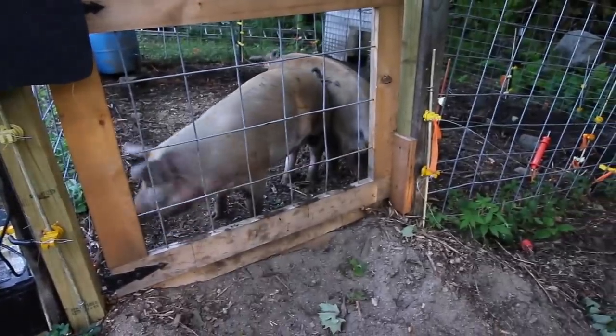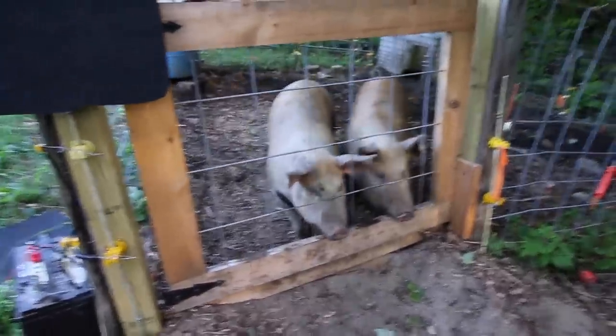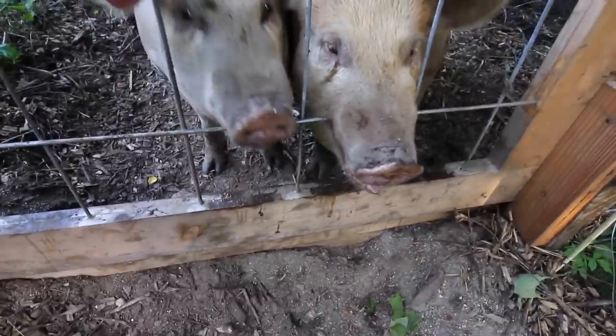Look, they want to know what's going on. They want to get out. They're like, oh no, why are you kicking down our fence? Let us out!